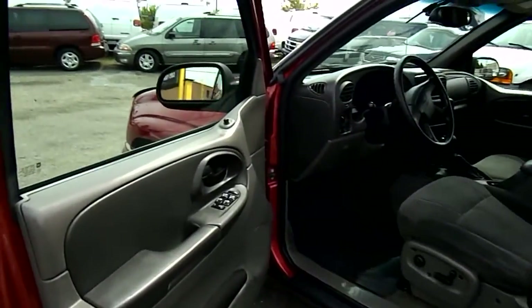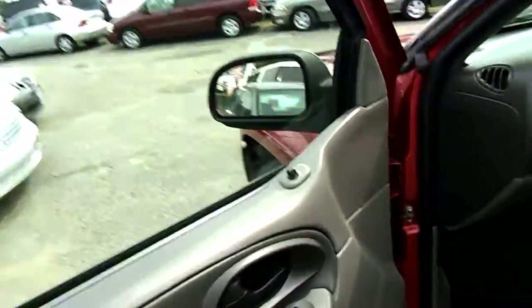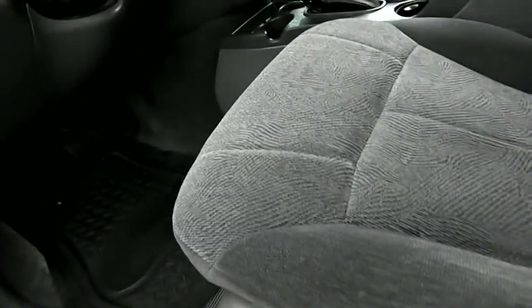Let's have a look at the interior on this 2002 Chevrolet Trailblazer. This is an LT model. It has power windows, power locks, power mirrors, and a power driver seat.